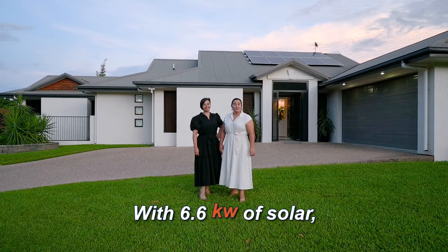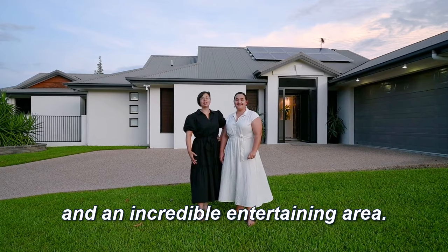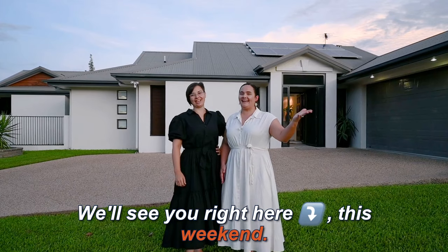With 6.6 kilowatts of solar, a sparkling saltwater pool, two double car garages, and an incredible entertaining area, you better be quick. We'll see you right here this weekend.